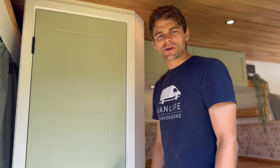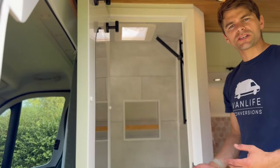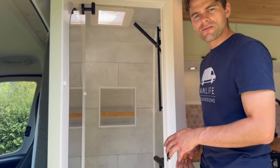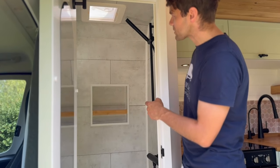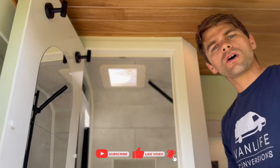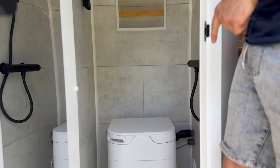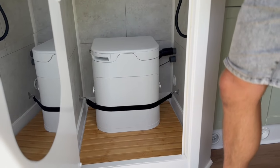In the shower cubicle, on the back of the sliding door we've got a full-length mirror with a couple of hooks. The cubicle walls are a concrete style Duma tile — we love the effect these give. There's a niche on the back wall for shower gels, a vent in the ceiling with a touch-down light, and a cubby hole in the top corner for towels and toilet rolls. Moving down, there's an Ogo composting toilet and a bamboo duck board, and in the bottom corner a heat vent so you can turn the shower cubicle into a drying room.